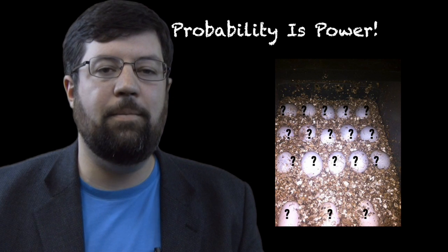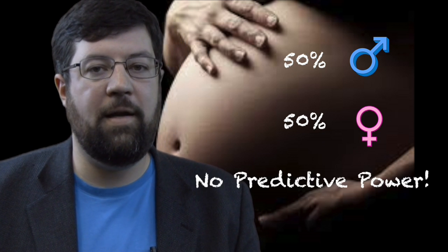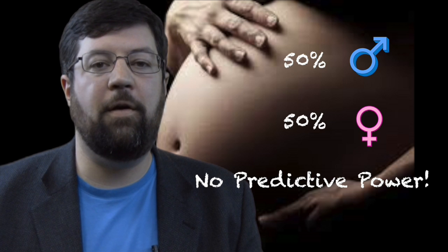Let me give you a really simple example to accentuate that. Let's say you have a woman who is pregnant — a human. Assuming she's having one baby, that baby has an equal chance of either being male or female, because in humans there are two gender options. That means there is a 50% chance that the baby will be male, and a 50% chance that the baby will be female. In this case, the mathematical probability provides no predictive ability because it's an equal 50-50 chance.